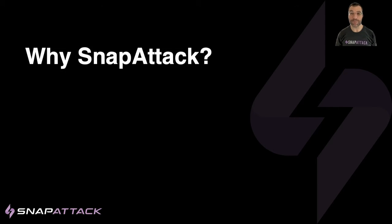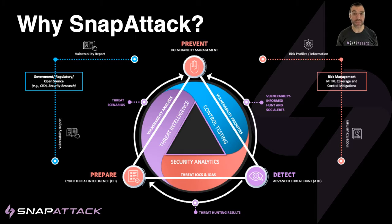We believe SnapAttack is the best threat detection product on the market because it brings together a unique approach to proactive threat detection that is not being addressed anywhere else in the industry. SnapAttack operationalizes the attacker and defender in a way that makes the behavior of an attack understandable and portable across any security tool, and allows anyone to stay ahead of the threat.